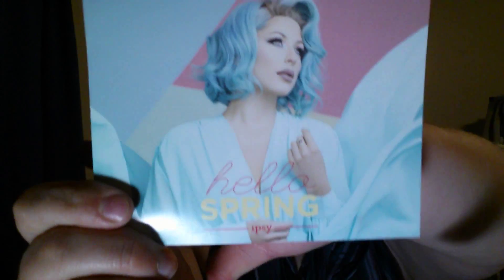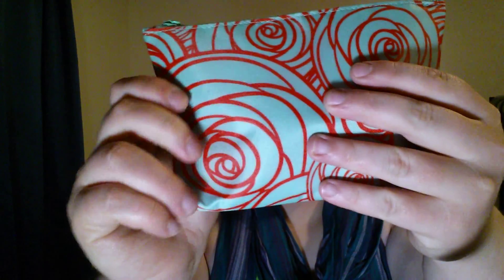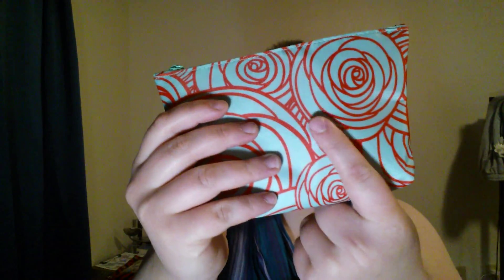Hey guys, welcome back to my channel! Today I'm going to be doing my Ipsy unboxing. This month's theme is Hello Spring. The bag has a rose pattern in an orangey color with a mint green background, and the pattern is actually on both sides this month, which is a nice touch.